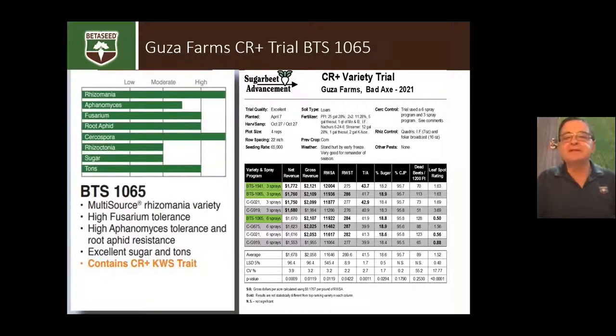1065 is a similar story to 1941. It was in the Guza trial and also in the standard Sugar Beet Advancement trials, where it placed very high. 1065 and 1941 are pretty similar varieties — 1065 might have a tick better sugar than 1941, while 1941 is slightly better on Cercospora than 1065. In the Michigan Sugar two-year data, 1941 was at 41% of the checks and 1065 was around 50% for Cercospora.